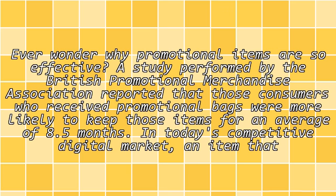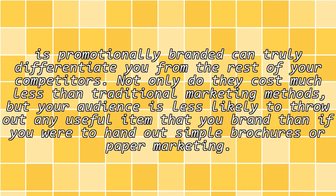In today's competitive digital market, an item that is promotionally branded can truly differentiate you from the rest of your competitors. Not only do they cost much less than traditional marketing methods, but your audience is less likely to throw out any useful item that you brand than if you were to hand out simple brochures or paper marketing.